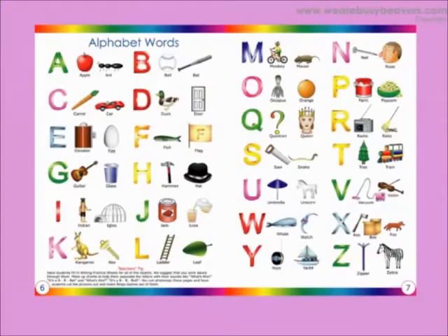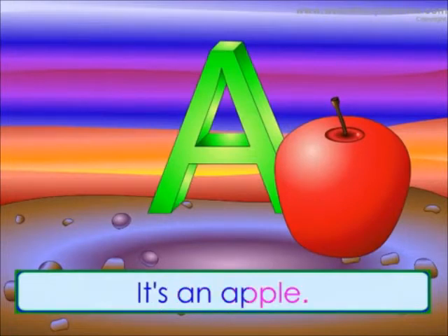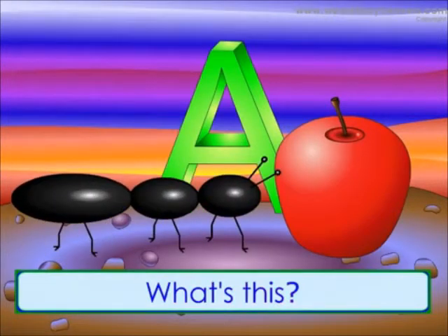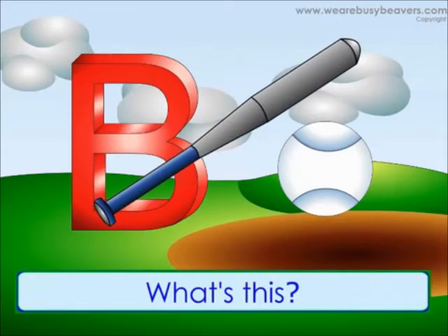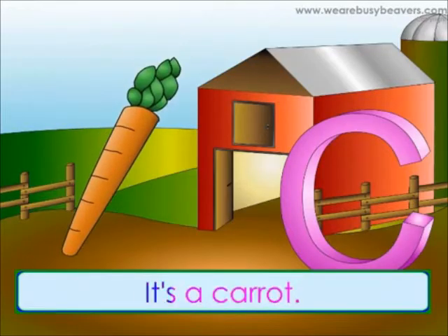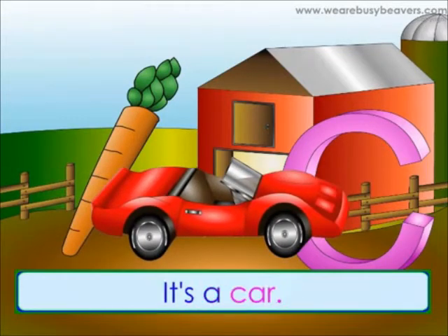Pages six and seven, alphabet words. What's this? It's an apple. What's this? It's an ant. What's this? It's a ball. What's this? It's a bat.